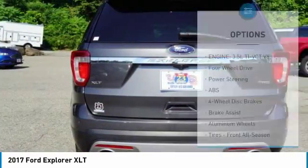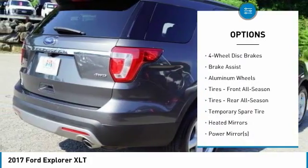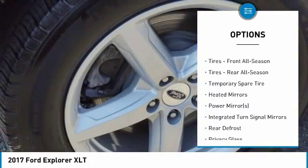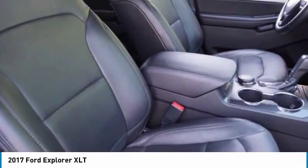Here are some of this vehicle's great options: power passenger seat, steering wheel audio controls, keyless entry, anti-lock braking system, Bluetooth, leather-wrapped steering wheel, adjustable steering wheel, power steering, cruise control, and aluminum wheels.